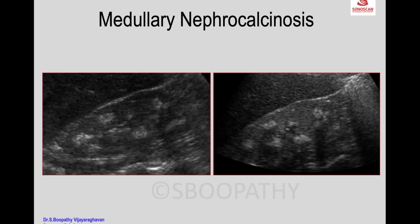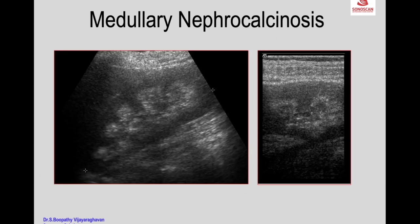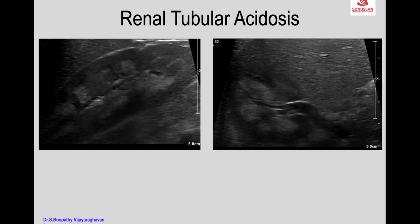Here you see the size of the bunches of calcification are less compared to the previous, and much less in this example. Here you see the renal pyramids are enlarged and echogenic with tiny spots, and when you use high frequency, you see the actual tiny specks of calcifications.